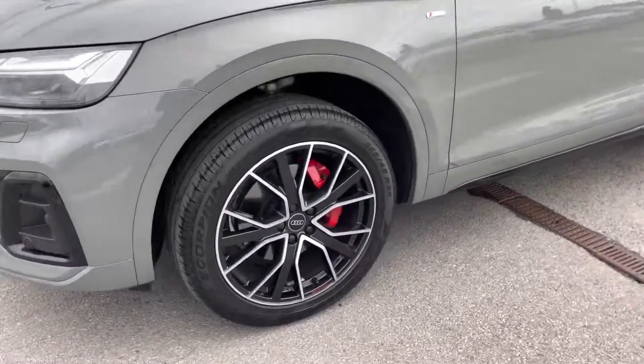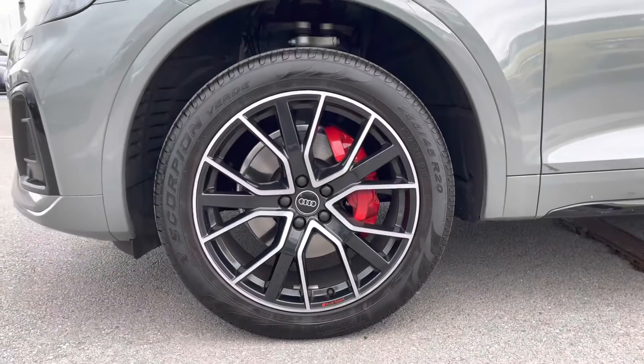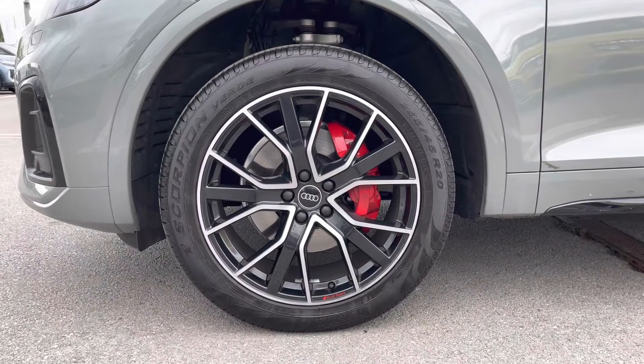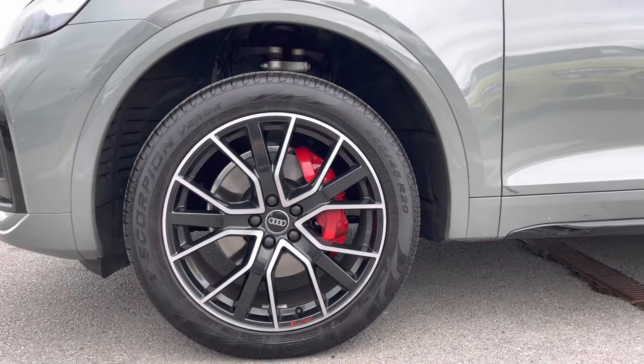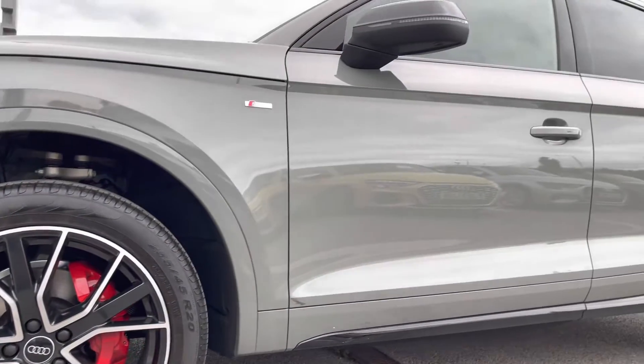Coming right to the side of the car, we have the 20 inch alloy wheels in 5V spoke design, Audi Sport and gloss black with diamond coat finish, paired with the red brake calipers, really pulling this car apart from any others on the road.